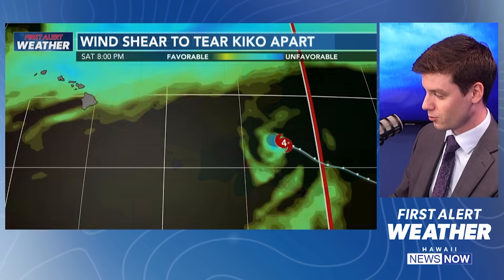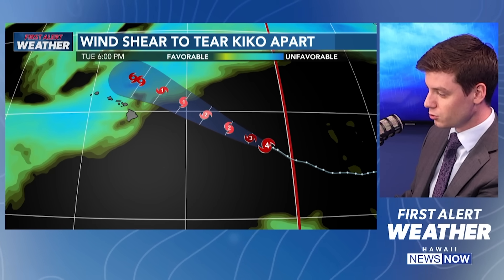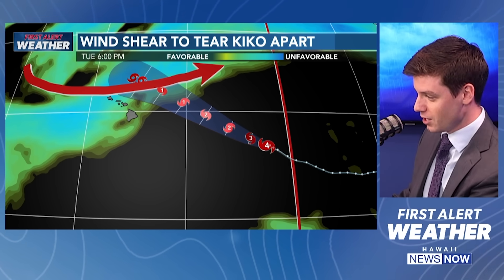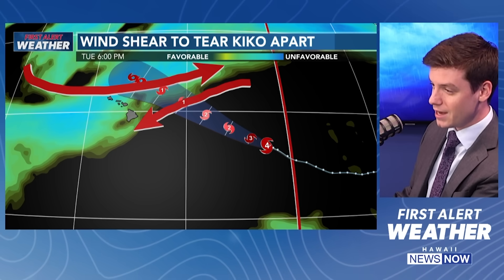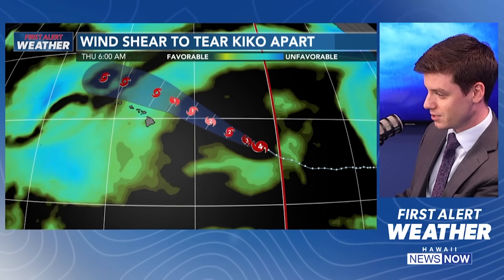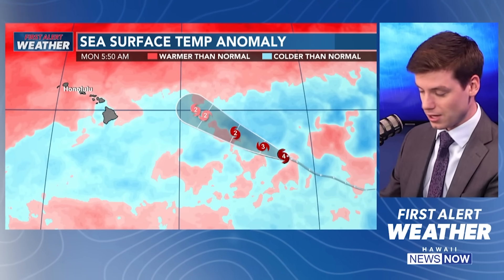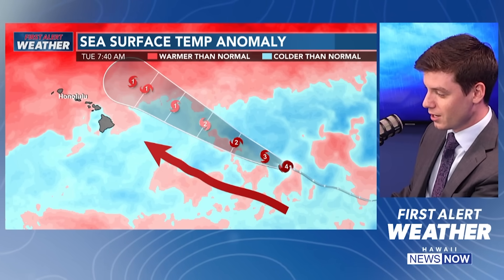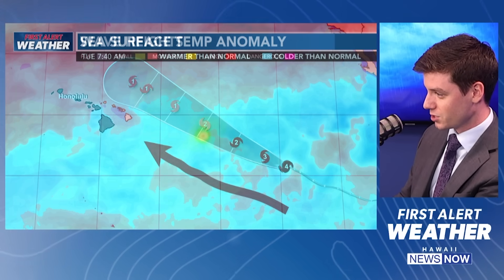Kiko is going to be moving into warmer waters as it gets north and northwest of Hawaii, but the thing that's going to continue weakening Kiko is the strong wind shear. Usually over Hawaii, especially in the high levels of the atmosphere, there are strong westerly winds, and at the surface you've got trade winds coming in from the east and northeast. When you have this difference in direction and speed, it's strong wind shear, and tropical cyclones just don't deal well with that. That's in the bright blue colors north of the island chain. The water to the east and southeast of the island chain is also very cool — cooler than normal, actually a little bit colder than average.